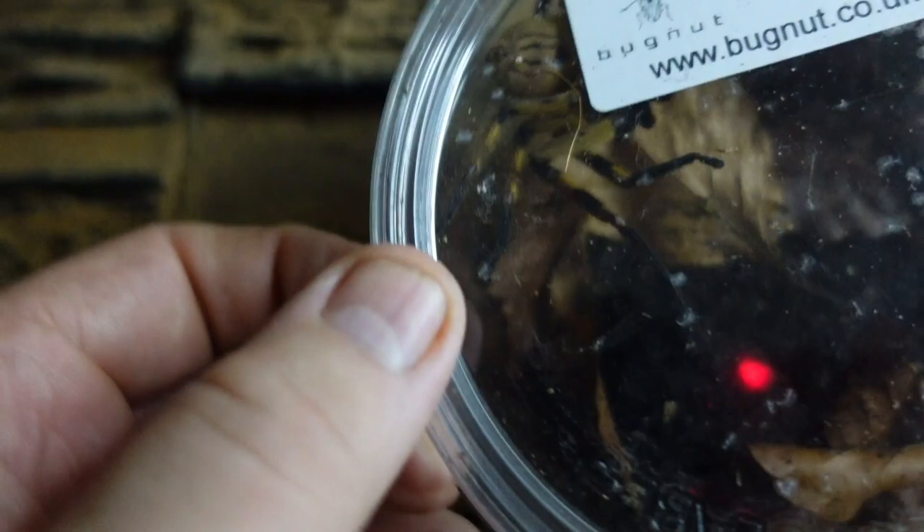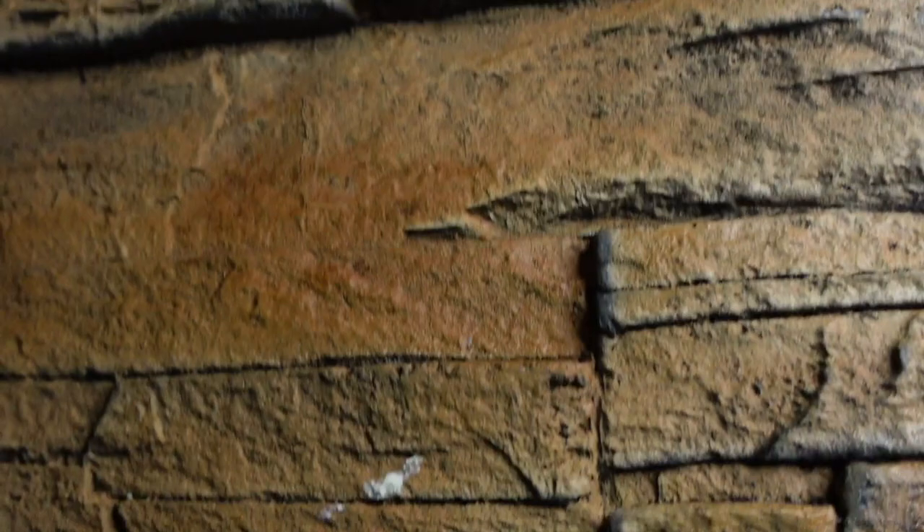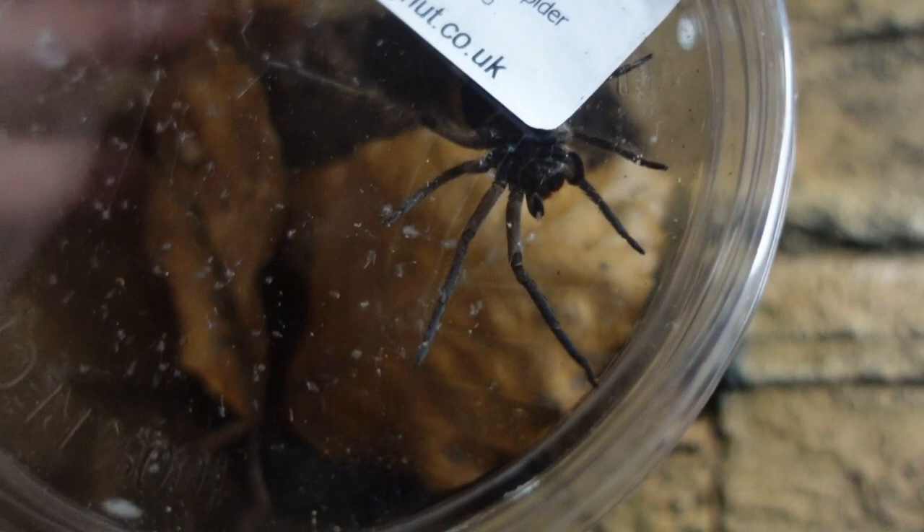We also got a Berylista Scutatus from Bugnut - this one is a sub-adult, looks to be female, fingers crossed. She's absolutely ginormous, 15 quid from Bugnut. Bugnut is really driving the prices of these wild caught spiders right down. We also got the red fang wandering spider for 15 quid - we have a few of these already but I'm a sucker for a wandering spider and at 15 quid you can't say no.